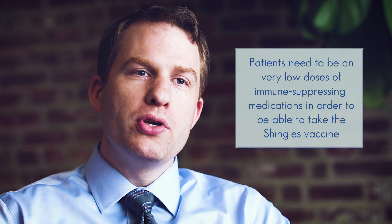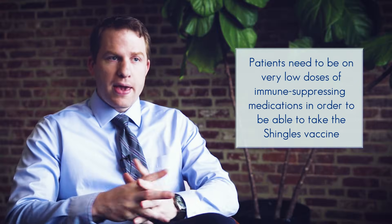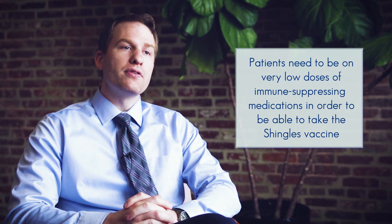Patients who have underlying rheumatic disease and are being treated with medications are allowed to receive the vaccine, but only in certain situations. In general, patients need to be on very low doses of medication to receive it safely. This is a very individualized decision that depends on the patient's underlying disease and what specific medications they are on. They should absolutely be speaking to their rheumatologist about whether it's appropriate for them to consider this vaccine.